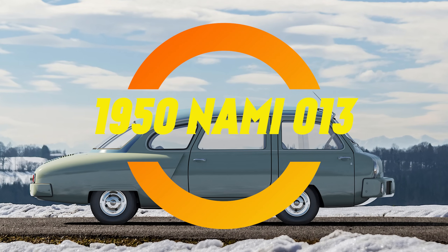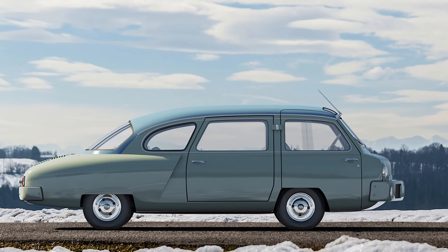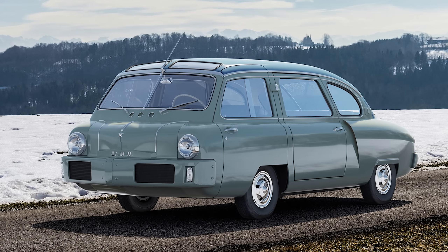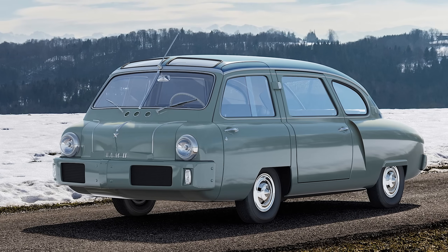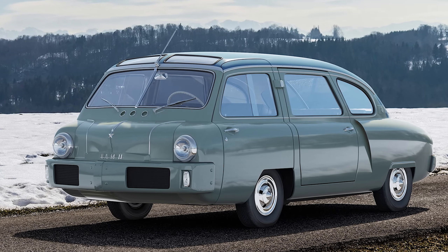Picture this: 1950, USSR. Everyone's still figuring out how to build roads that aren't made entirely of potholes. And meanwhile, a bunch of brilliant maniacs at NAMI build what's basically a prototype minivan with a freaking automatic transmission — a fully Soviet automatic gearbox.